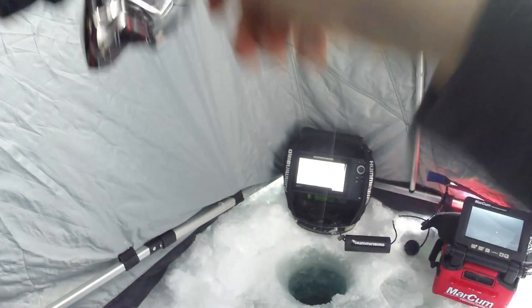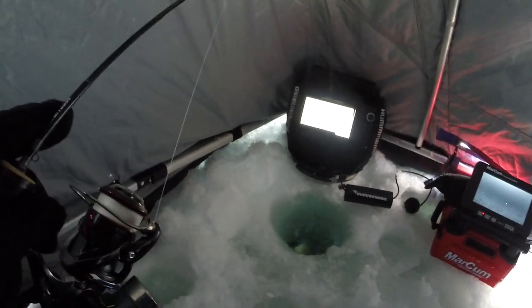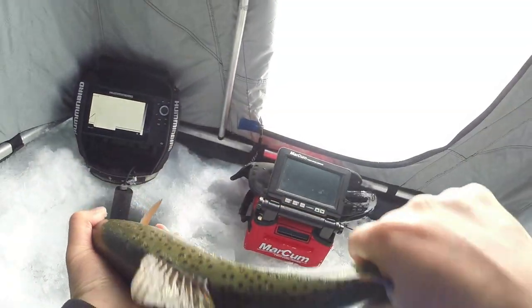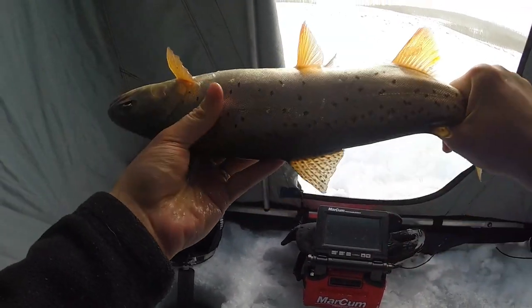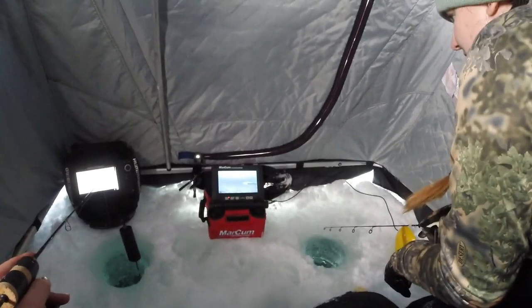That was cool — he's a butterball! Nice, boom! That was sweet. A nice chunky rainbow or cutthroat — sorry — came in, checked us both out, and then smoked it. See ya! Yeah, that was awesome. Good job, babe.